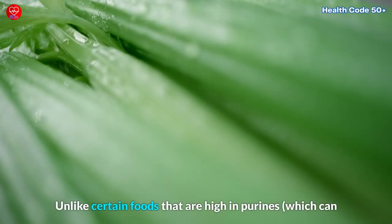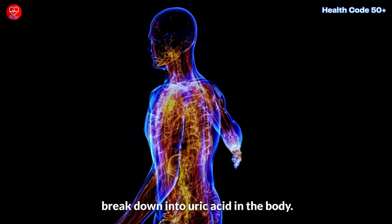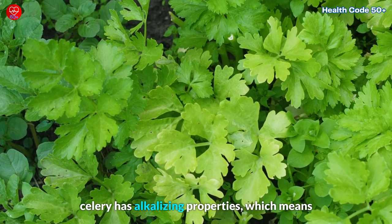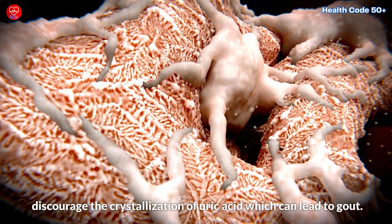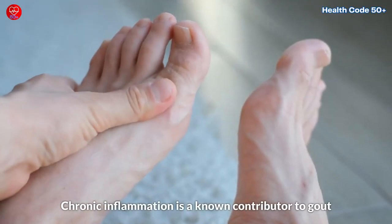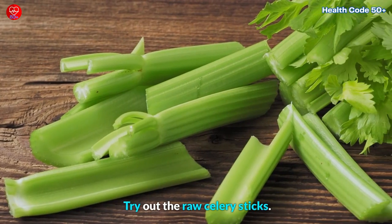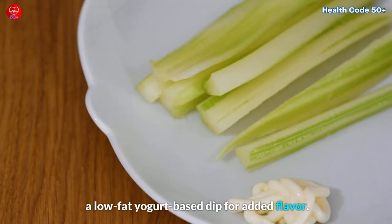Unlike certain foods that are high in purines, celery is a low-purine food. By choosing low-purine foods like celery, you can help reduce the overall load of uric acid production. Some proponents of natural remedies suggest that celery has alkalizing properties, which means it may help balance the body's pH levels. Maintaining a slightly alkaline environment in the body may discourage the crystallization of uric acid, which can lead to gout. Celery also contains compounds with anti-inflammatory properties. Chronic inflammation is a known contributor to gout, and by reducing inflammation, celery may help alleviate symptoms and prevent gout attacks. Try snacking on raw celery sticks — you can dip them in hummus or a low-fat yogurt-based dip for added flavor.